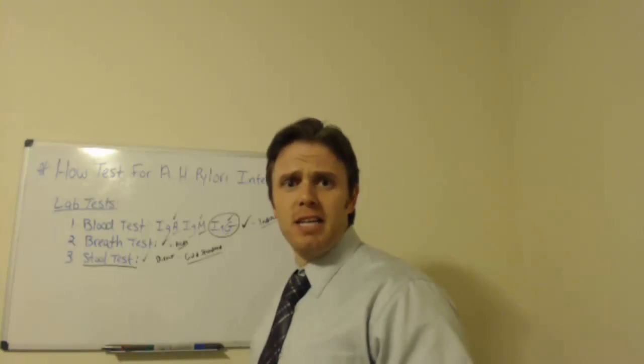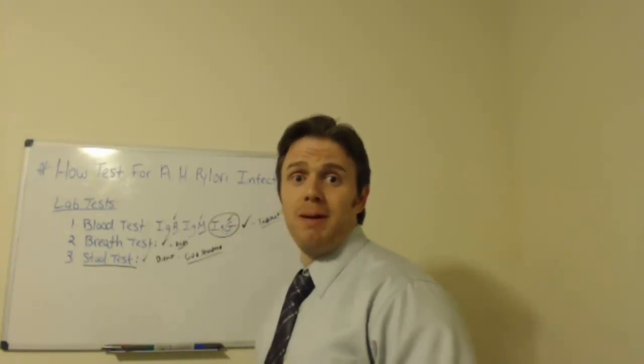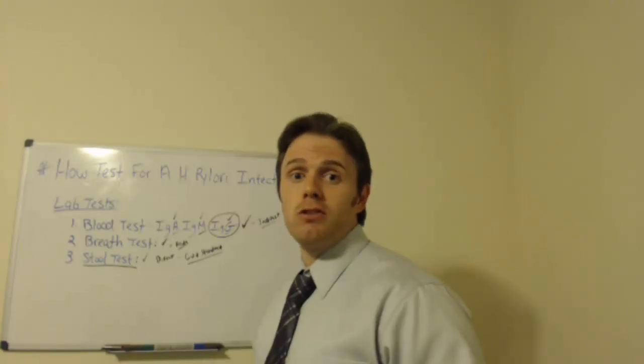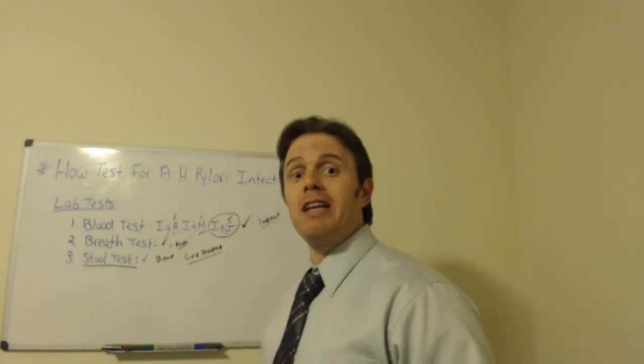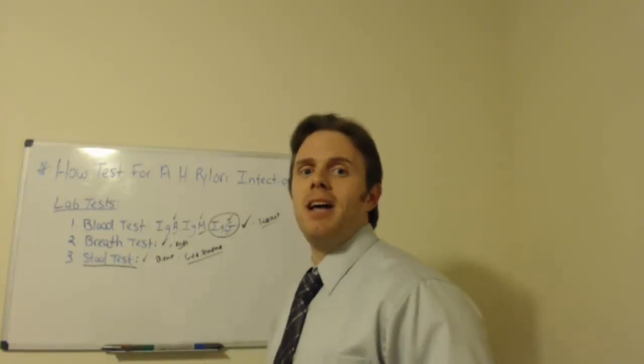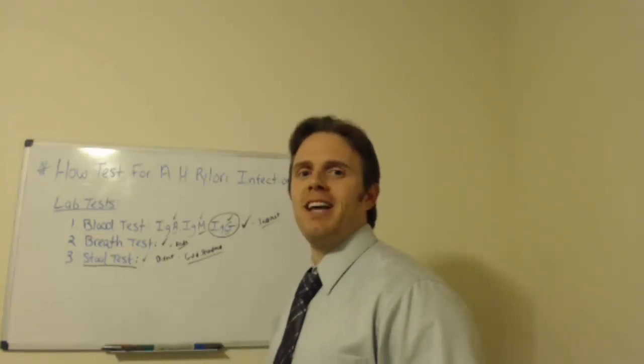So hopefully that gives you some good information on how to assess whether you have H. pylori. H. pylori can come with a host of other problems as well. If you have any questions or want to get yourself assessed, feel free to let me know — there's more information below the video on how to do that. Hope you enjoyed everything, thanks, and have a great day.